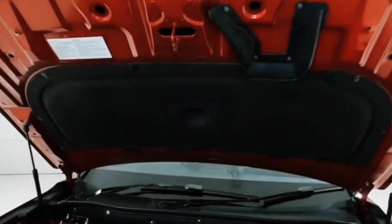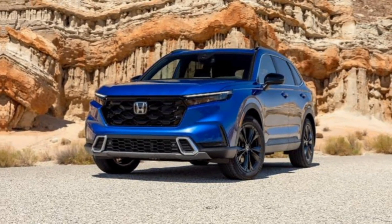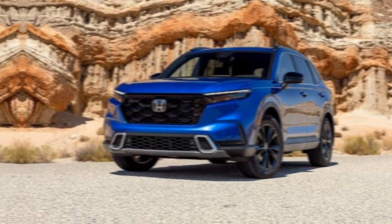The new Sport L trim level starts at $33,350. The hybrid powertrain starts at $33,350 for the EX trim level.